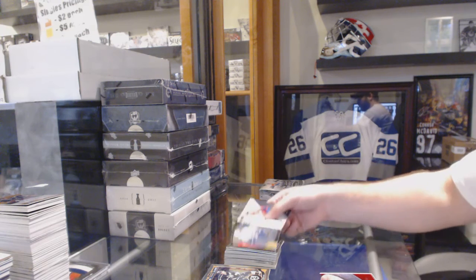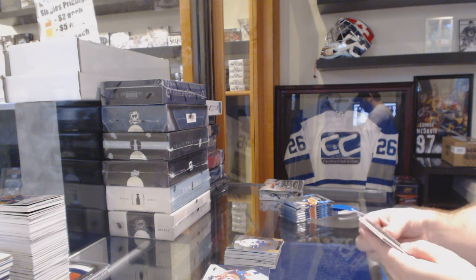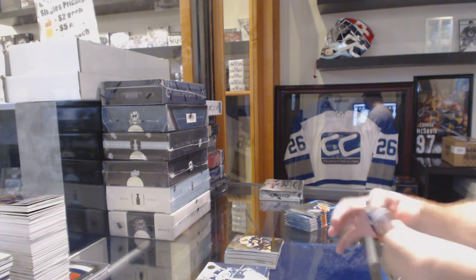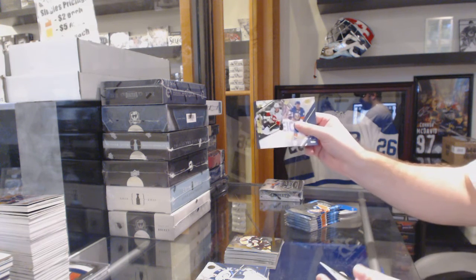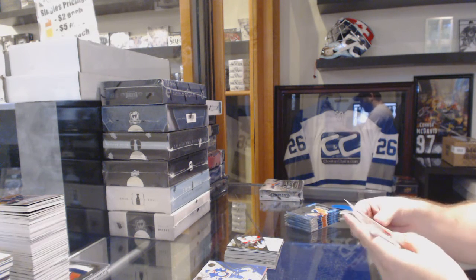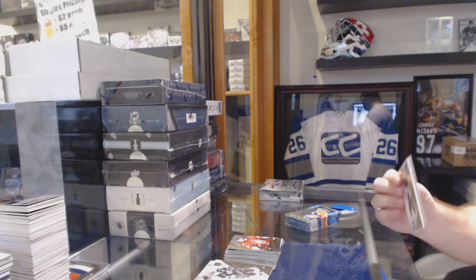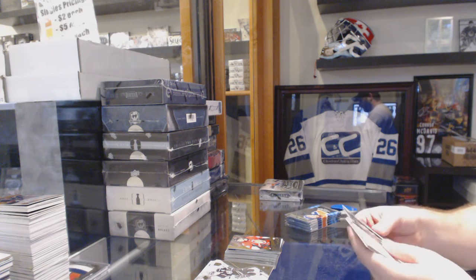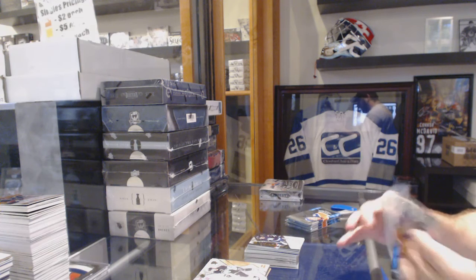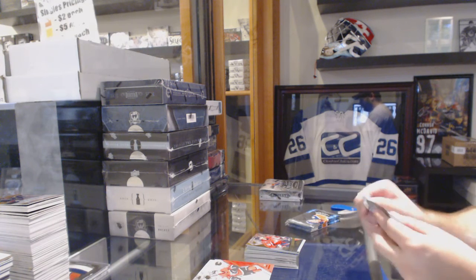We've got a Ben Hutton Rookie Premieres for the Vancouver Canucks, numbered 2,799. Boston Bruins Brian Furland SBX Rookies. Shift Change for the Calgary Flames — Sean Monaghan. We've got a Max McCormick for the Ottawa Senators SBX Rookies, numbered 2,168 — holy jeez. Shift Change of Nikolai Ehlers for the Winnipeg Jets. Chandler Stevenson Rookie for the Washington Capitals.